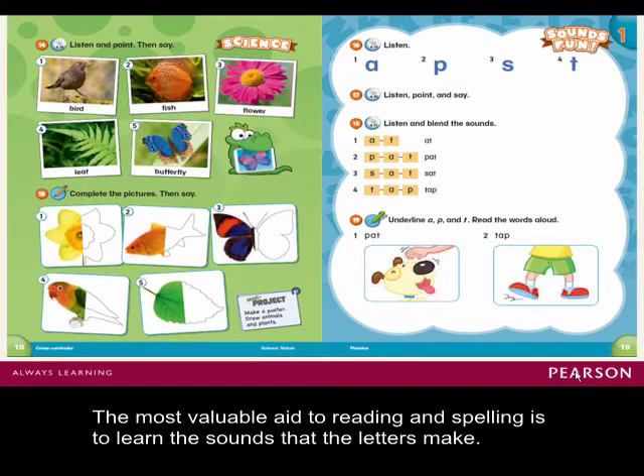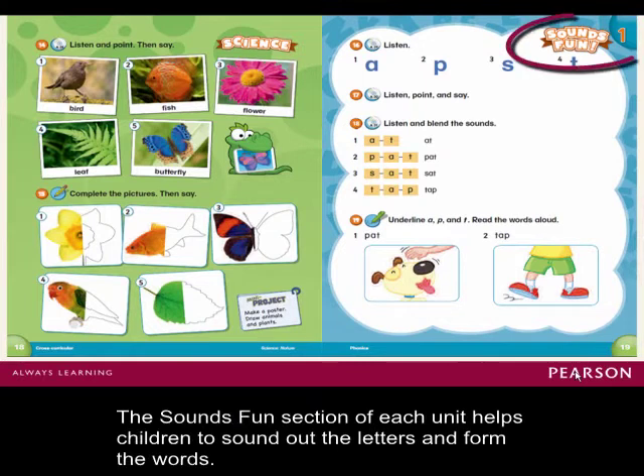The most valuable aid to reading and spelling is to learn the sounds that the letters make. The Sounds Fun section of each unit helps children to sound out the letters and form the words.